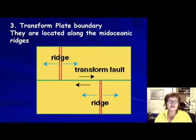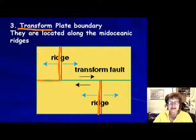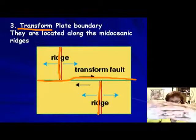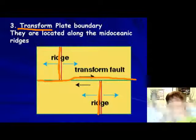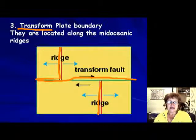The third kind of plate boundary is the transform boundary. It's always along the mid-oceanic ridge, which is not a straight line — it has strike-slip faults along it. At a transform plate boundary, the plates are just sliding next to each other horizontally. There is no vertical movement; it is strictly horizontal sliding.